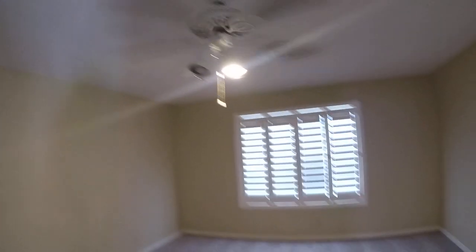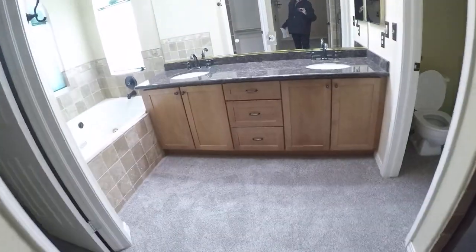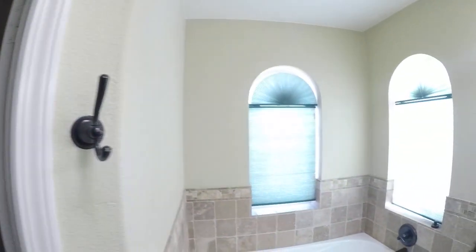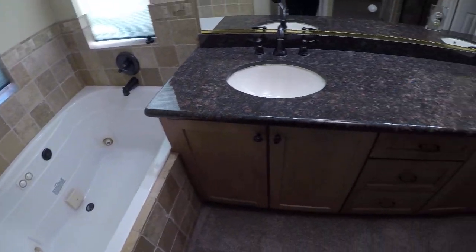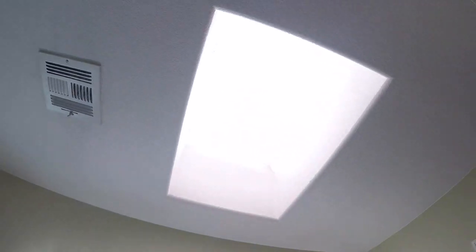We have a small closet here, plantation shutters, carpet looks good. Baseboards look a little smaller upstairs. We'd want to remove this carpet and replace it with tile or waterproof plank. We need some blinds here. Another skylight.